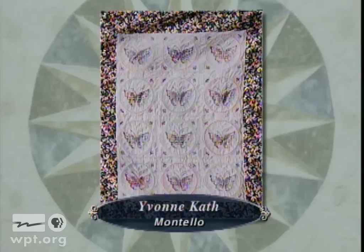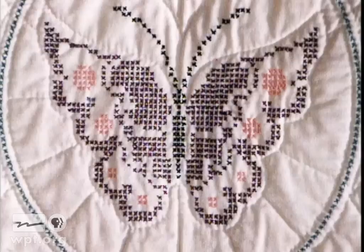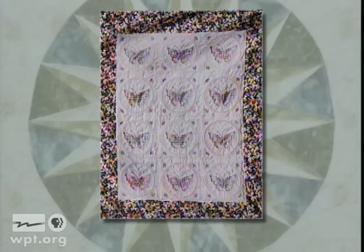It took Ivan Kath of Montello two years to embroider the 12 butterfly blocks featured in this quilt. Each block has four small purple butterflies in the corners. During the process of making the quilt, Ivan's daughter Penny mentioned that she liked it, though she thought her mother would keep it because of how much Ivan loves purple. But when the holidays came around, Ivan gave the quilt to Penny as a surprise Christmas present.